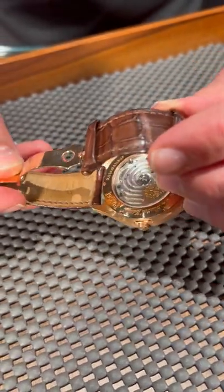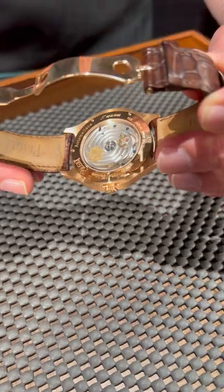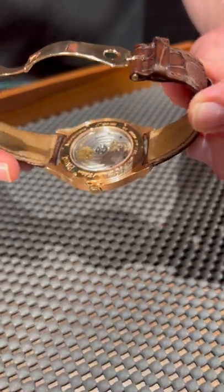It looks like a lizard or snakeskin strap, but either way, gorgeous watch — exhibition case back to boot. You cannot beat this at the price. So give us a call at SwissWatchExpo.com.